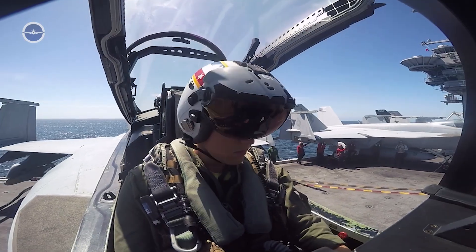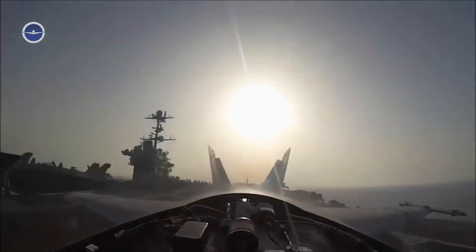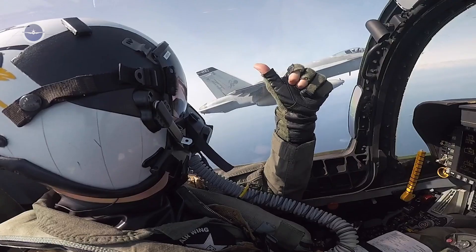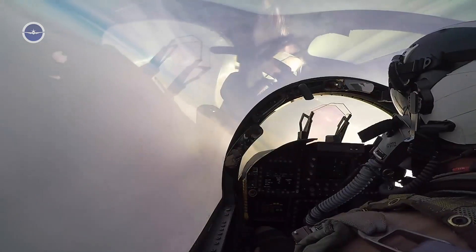Hey there, aviation enthusiasts! Today, we're going to take a thrilling journey into the world of naval flight deck operations from the cockpit of a twin-engine supersonic fighter jet, the F/A-18 Hornet.